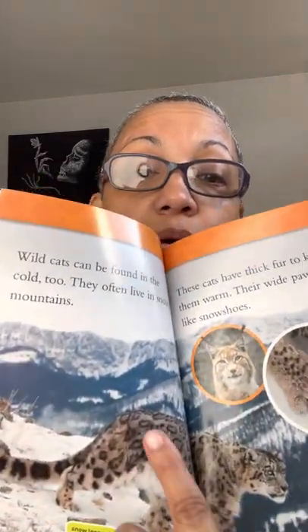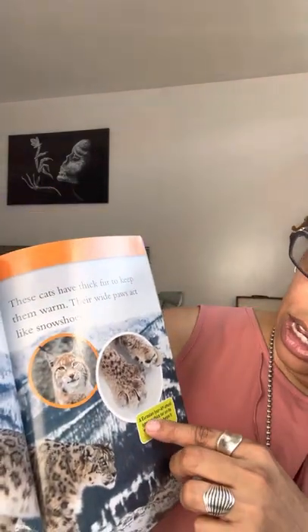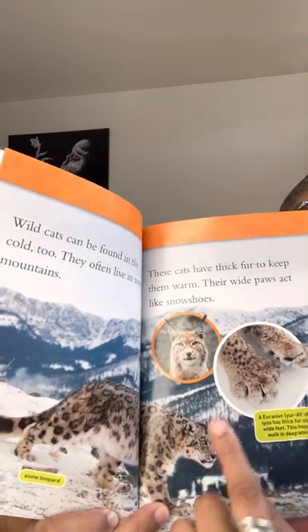Wild cats can be found in cold climates too. They often live in snowy mountains. These cats have thick fur to keep them warm and their wide paws act like snowshoes. A Eurasian lynx has thick fur on its wide feet — this helps it walk in steep snow. This is a snow leopard and this is a Eurasian lynx — see the ears!